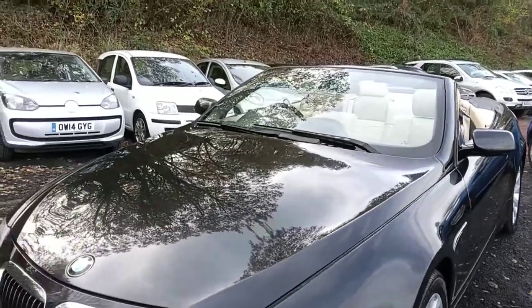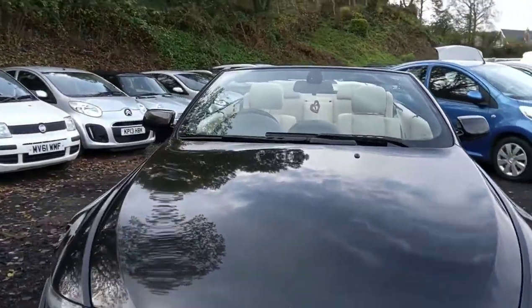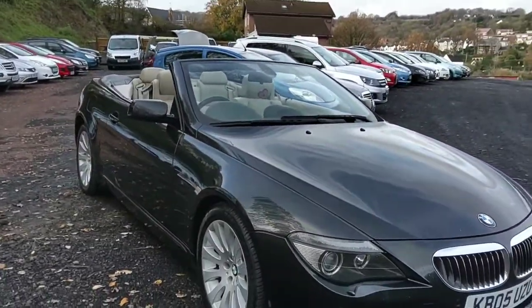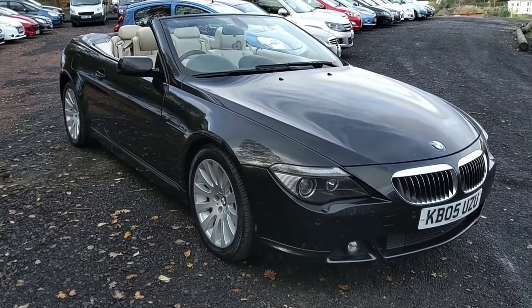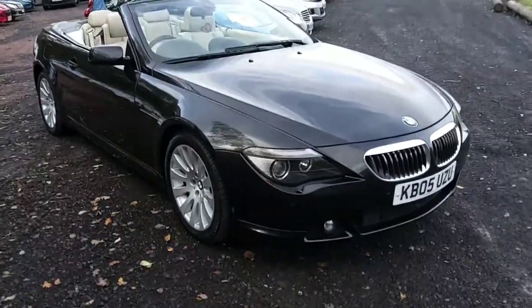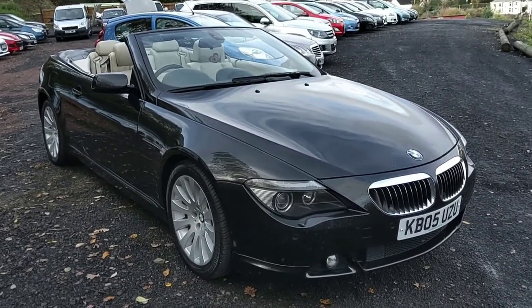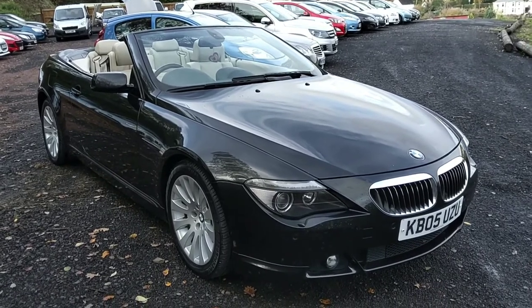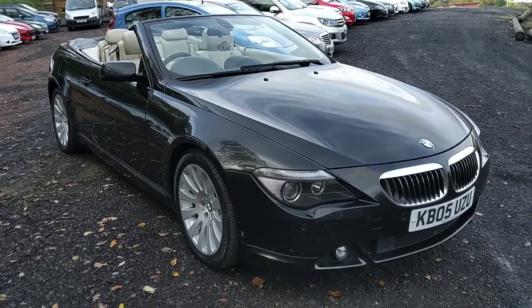Thank you very much for watching, this is Ashton's Cars doing a very quick video walk around. I'll just try and get some distance between me and it because it's a very big car — let's get it all in shot. Our BMW 645 convertible — this is the big one, this is the V8 model, a very sought after machine. It's an absolutely beautiful car and when they came out these were very expensive machines, sort of the stuff of dreams really.